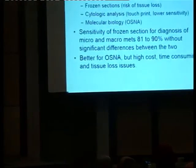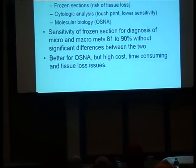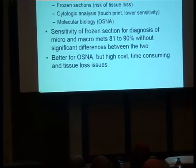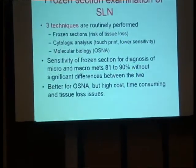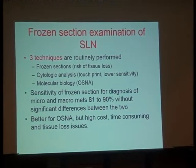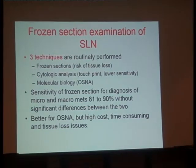Something that kept us very busy with sentinel lymph node was the intraoperative assessment of the sentinel lymph node. In France, we have three techniques that are routinely performed: frozen section, with a risk of tissue loss; cytologic analysis with touch print, which has lower sensitivity but is very easy and does not require a cryomicrotome. And I have performed for more than 10 years molecular biology using a technology called OSNA.